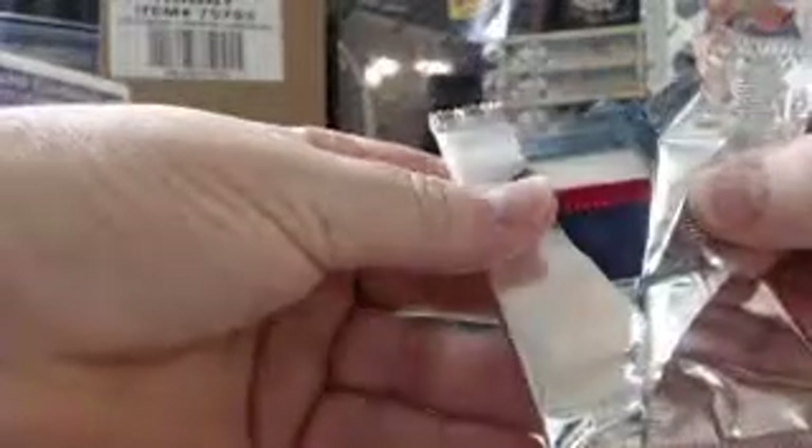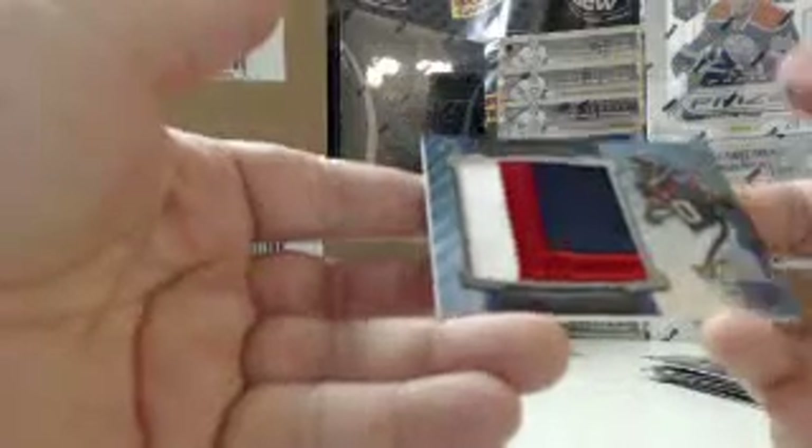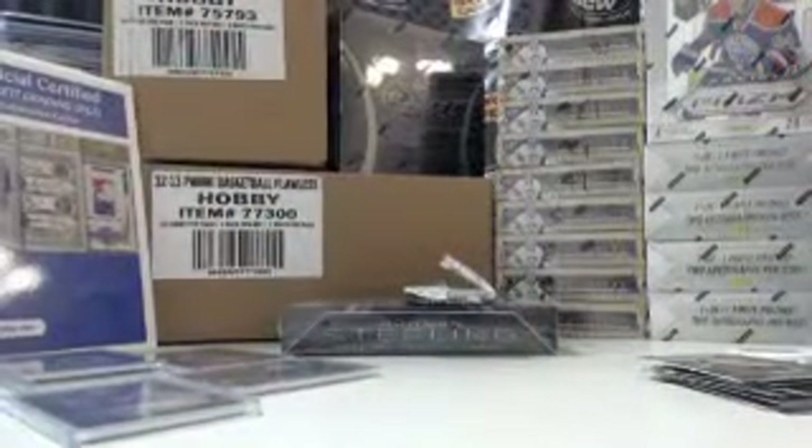Let's do the box topper. 154 out of 171 — three-color patch, DeAndre Hopkins, Texans.